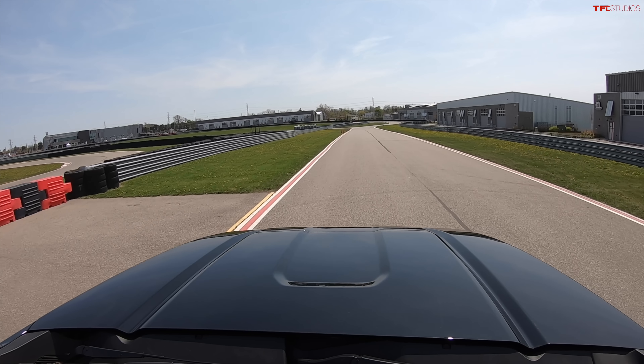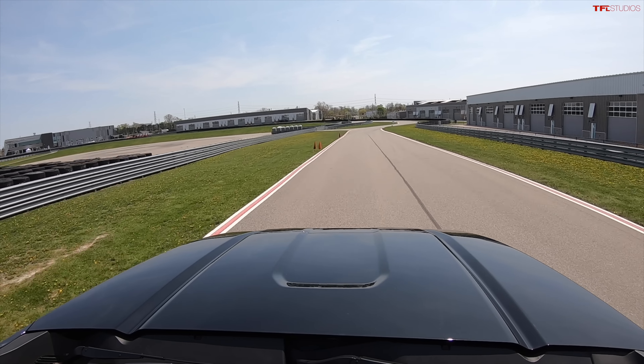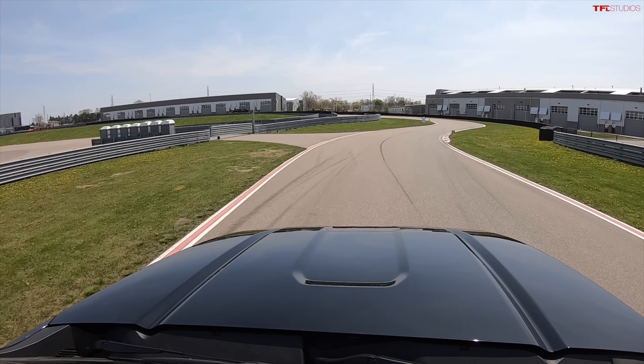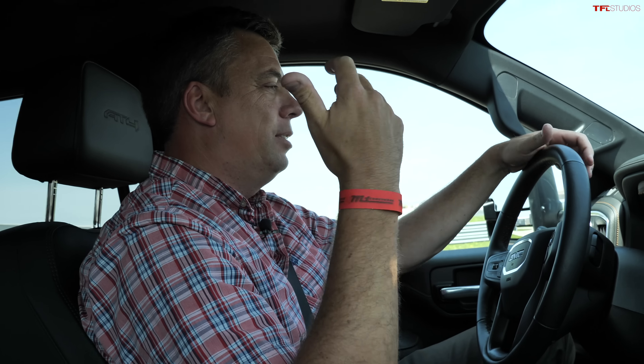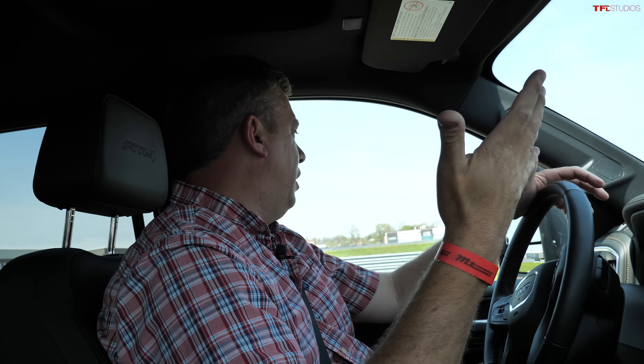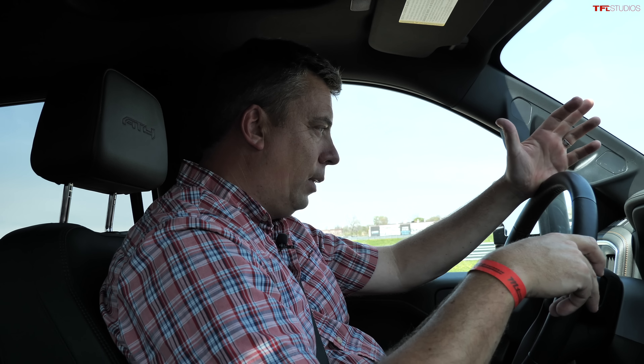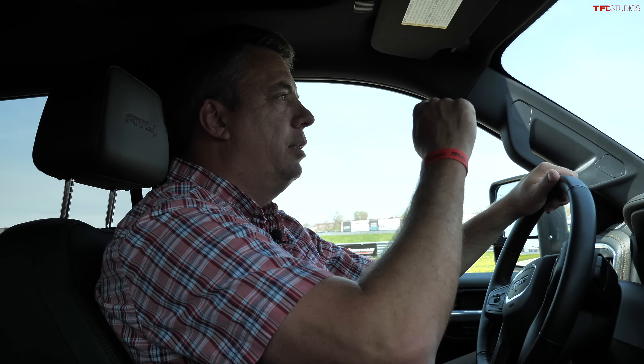It just shows how an existing truck could be really changed and updated for electrification with minimal component changes. The front suspension is stock, the rear suspension is stock. We're towing 10,000 pounds but this truck is rated to tow up to about 14,500 pounds. Steering feels great, the suspension feels great, and this truck could take a little bit more weight if it really had to.